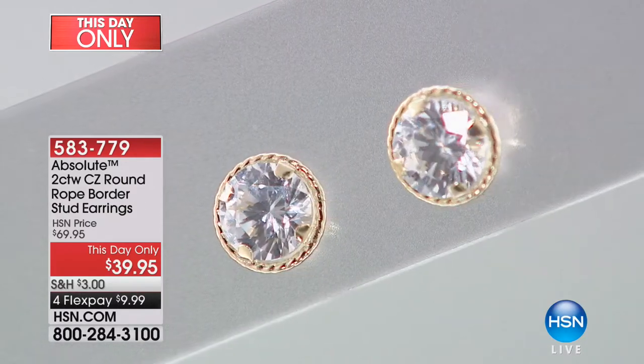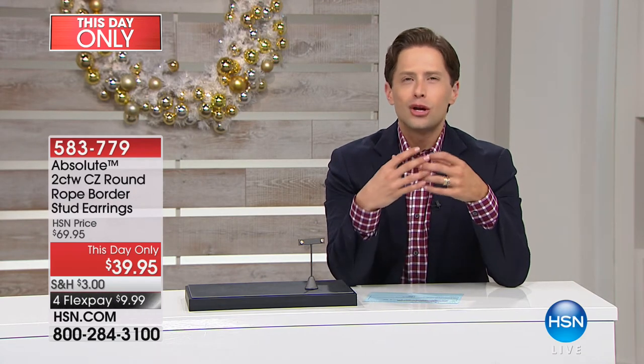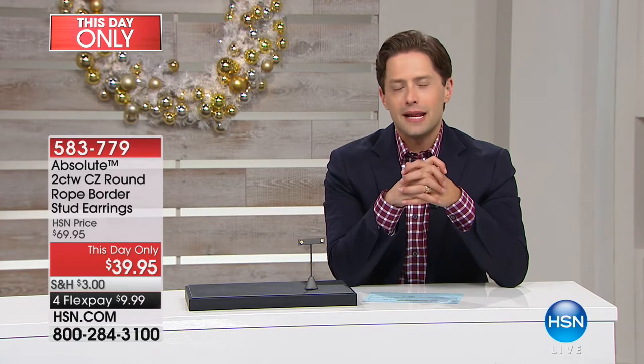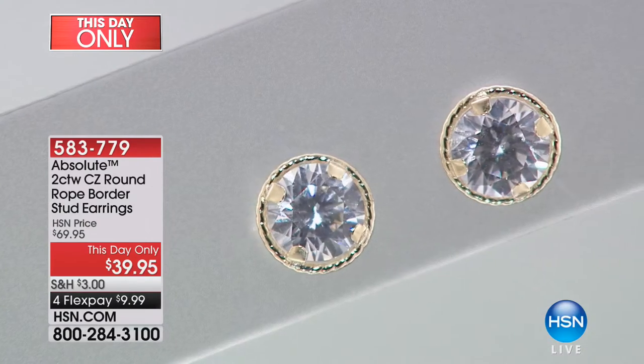Whether you want to add a larger look of a perfect flawless D diamond stud earring to your collection, whether you want to travel on a cruise and have the look of flawless diamonds without worrying about them, whether you've got goddaughters and nieces and granddaughters you want to introduce to fine gorgeous jewelry — this is a chance to get a large, perfectly cut look of flawless diamond in Absolute. Absolute is our finest CZ, and just like there are grades of diamonds, there are grades of CZs — this is flawless D.